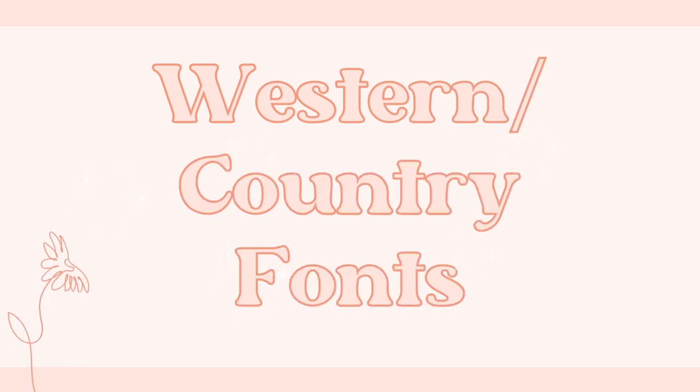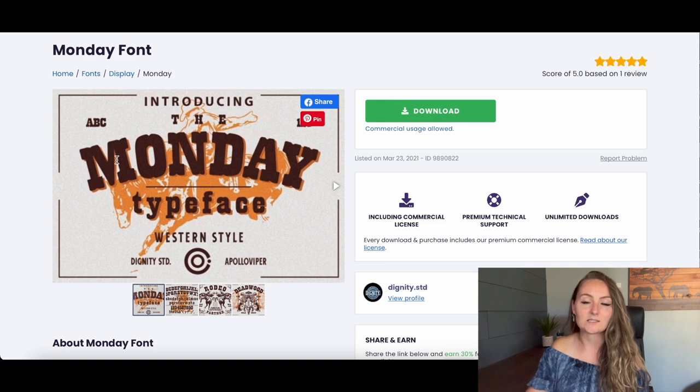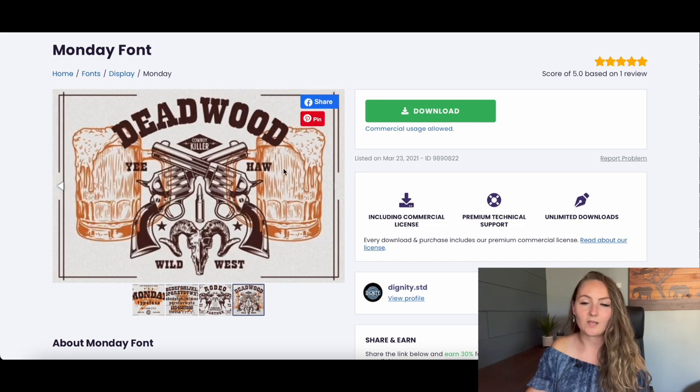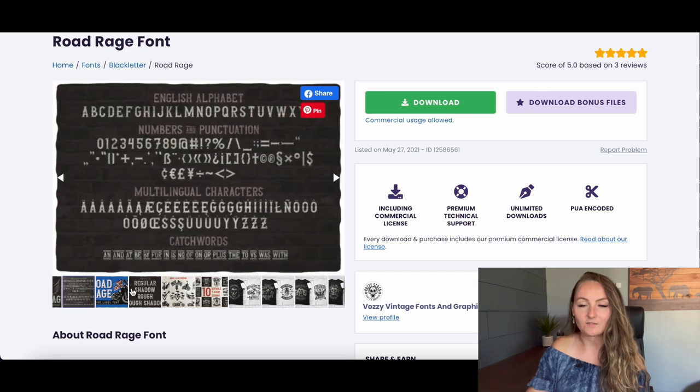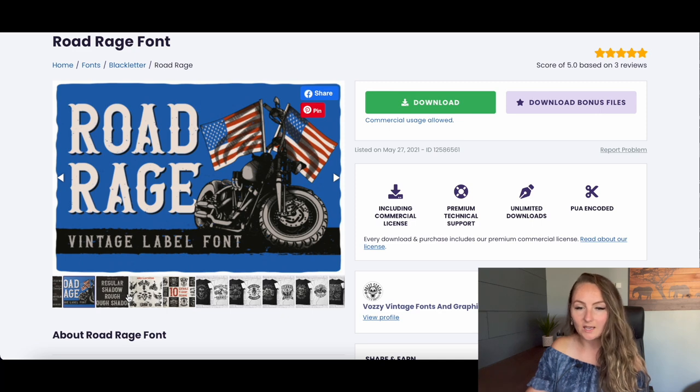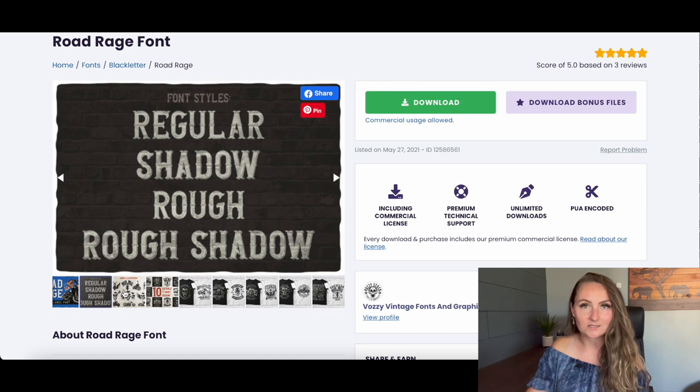The next category is Western fonts. If you haven't started making Western-themed shirts yet this year, this is your sign — they've been selling incredibly well, especially in the bachelorette niche. The Monday font is a really nice big bold Western font with fun accents, perfect for Wild West or Western designs. The Road Rage font also has fun accents with little pieces that stick off the sides of each letter and a distressed look great for biker or Western designs.